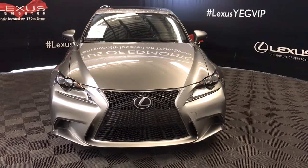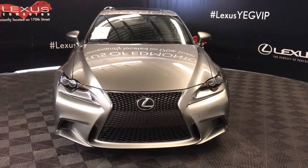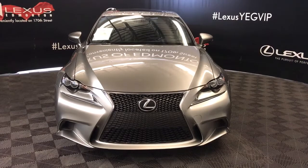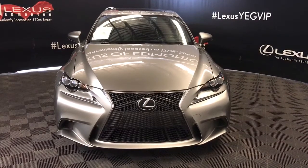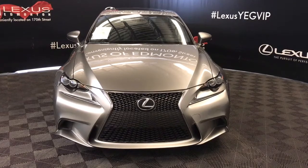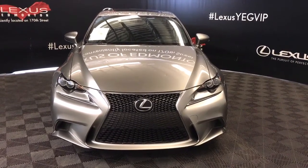Welcome to Lexus of Edmonton. We are located off 111th Avenue and 170th Street. Here we have a Lexus certified pre-owned 2016 IS350 all-wheel drive with a 3.5L V6 6-speed automatic engine. This model also features the F Sport Series 3 package.